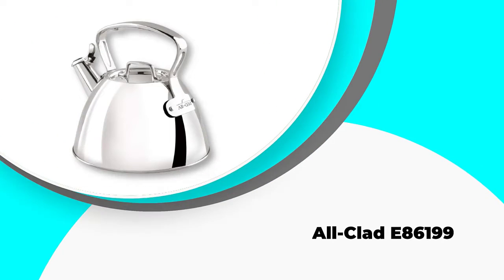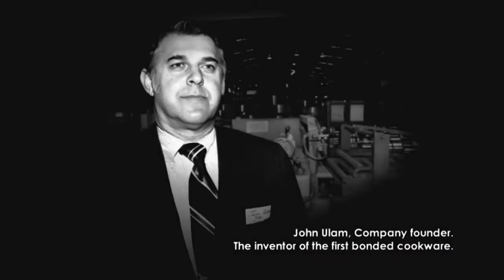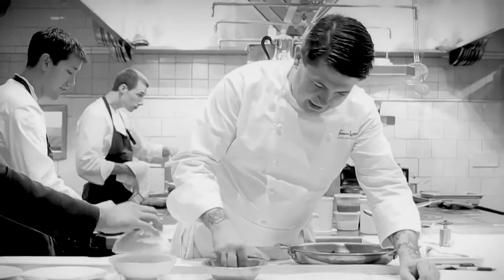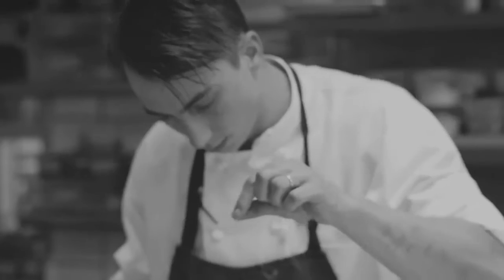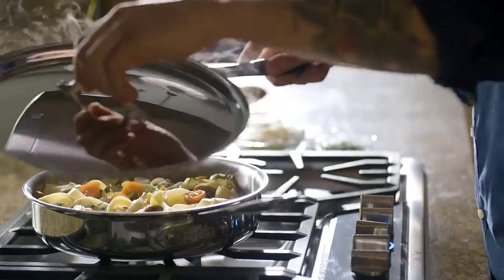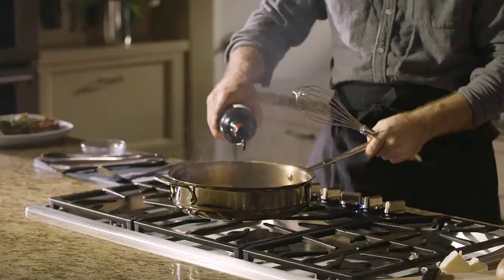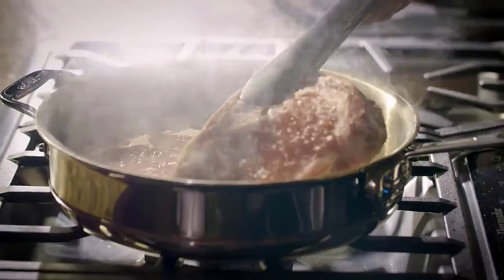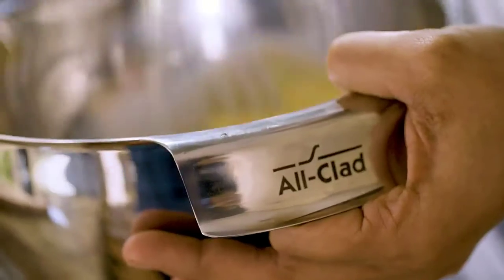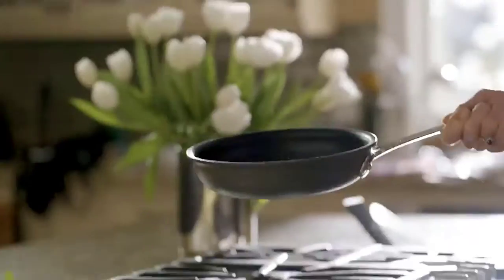Number three: the All-Clad E86199. If you're willing to pay a little extra for a very high quality tea kettle, the All-Clad E86199 might be the perfect option. It's the most expensive entry on our list, but it provides a lot of great advantages to justify its price tag. For starters, it comes with a lifetime warranty, keeping you covered in case of any damage or breakage that isn't your fault. It's constructed from highly polished 18/10 stainless steel, one of the finest materials used in tea kettle construction.